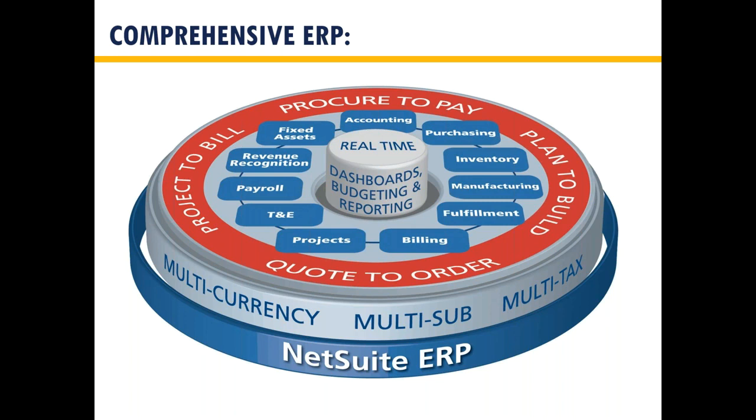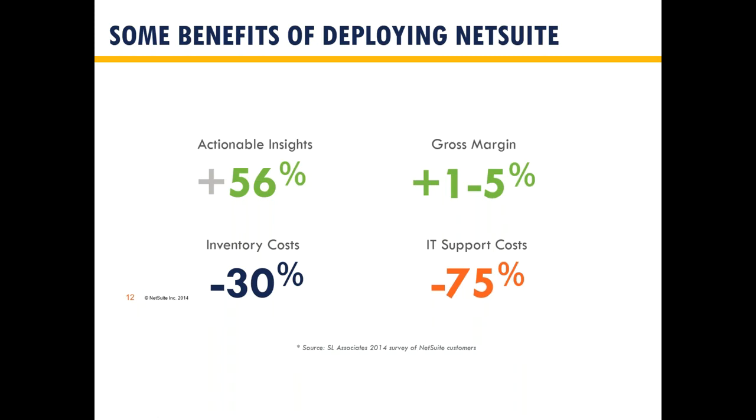Also not listed on this screen is a CRM that's embedded in the system, along with dashboards, budgeting, and reporting — everything under one roof, all one integrated system, all one source of truth. According to industry research, you can expect a 56% increase in actionable insights in your manufacturing operations, a one-to-five percent increase in gross margin, a 30% reduction in inventory cost, and a 75% reduction in IT cost. One of the beauties of NetSuite is you've done your last upgrade — you're always on the current version, and the publisher takes care of backup, security, and upgrades. Twice a year they put a new version together, which you obtain with little to no effort on your part.